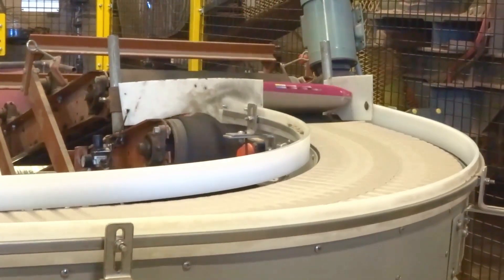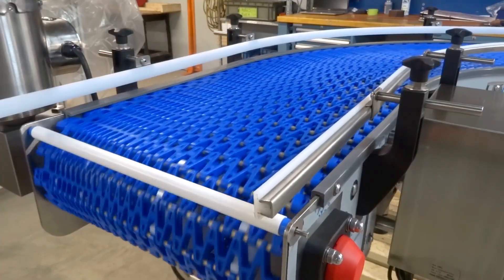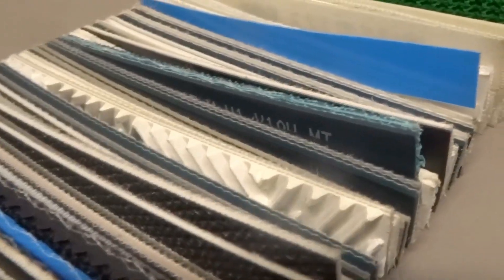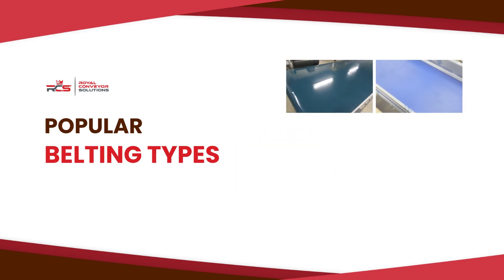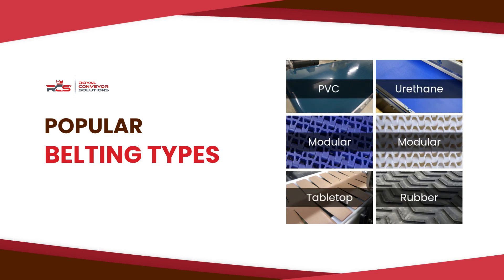Conveyors are essential equipment in many industries, and a conveyor is often defined by the type of belting it uses. There are many types of belting, each coming in a wide variety of styles designed for different applications. Today we're going to go over some of the most popular types of belting — ones we often use ourselves on the conveyors we build here at Royal Conveyor Solutions.